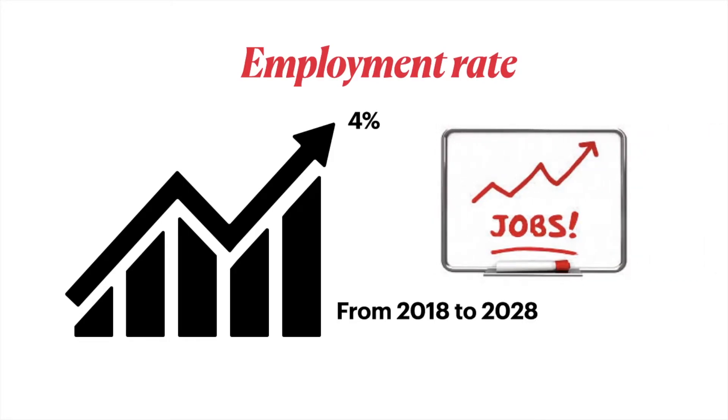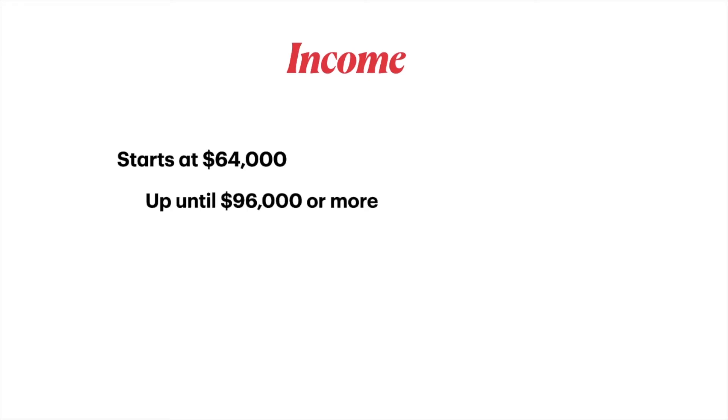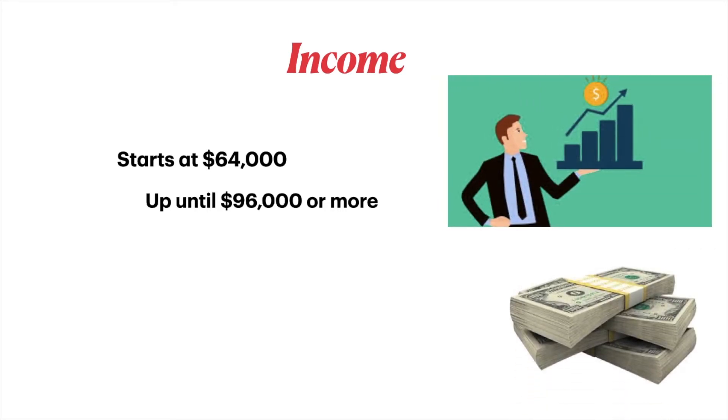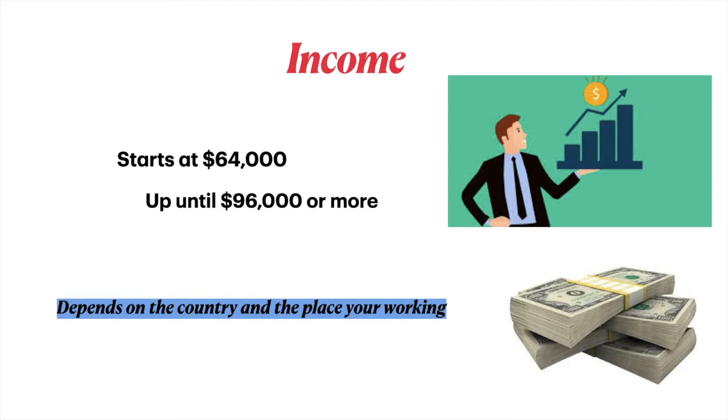Employment rate: robotic engineering is expected to grow by 4% from 2018 to 2028, meaning there will be a job growth of only 4%. Income usually starts at $64,000 up to $96,000 or more.